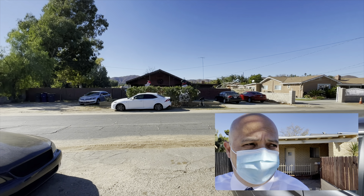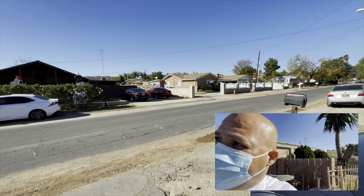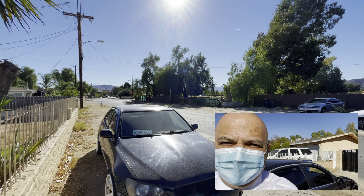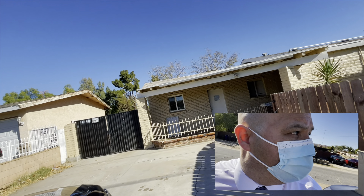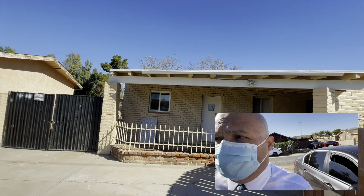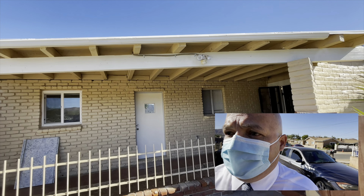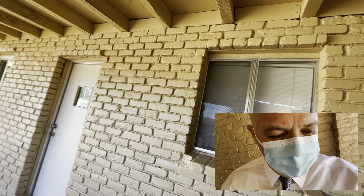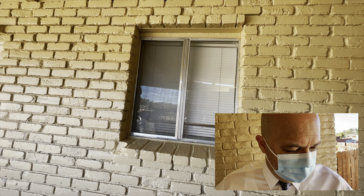This is in the city of Riverside, pretty nice quiet street. This duplex is 2,100 square feet of construction and about 8,200 square feet of lot size.